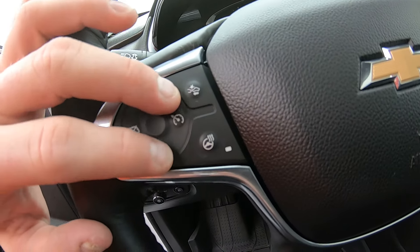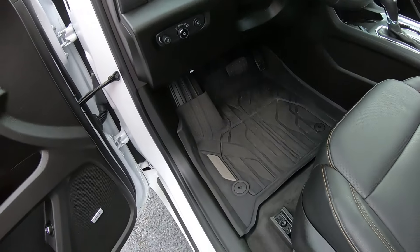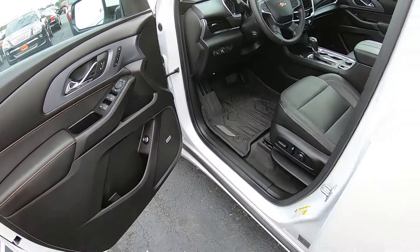Heated and cooled seats, touchscreen radio — this thing is loaded. Hands-free options for your phone, cruise control, and adaptive cruise control is what I'm going to assume that front camera is for. A little bit different than what I'm used to.